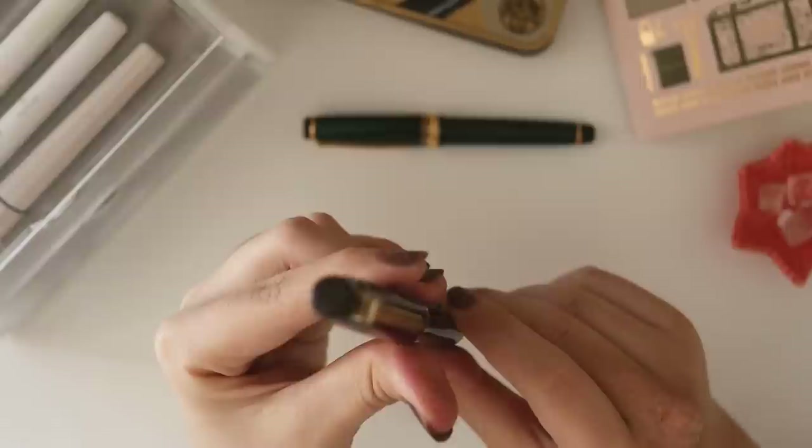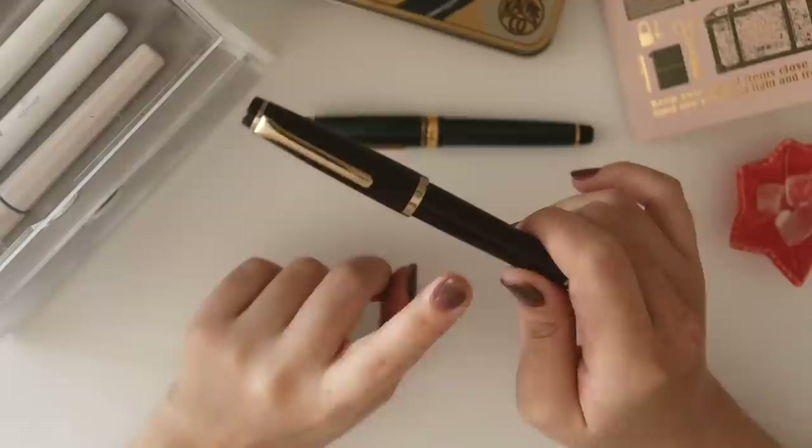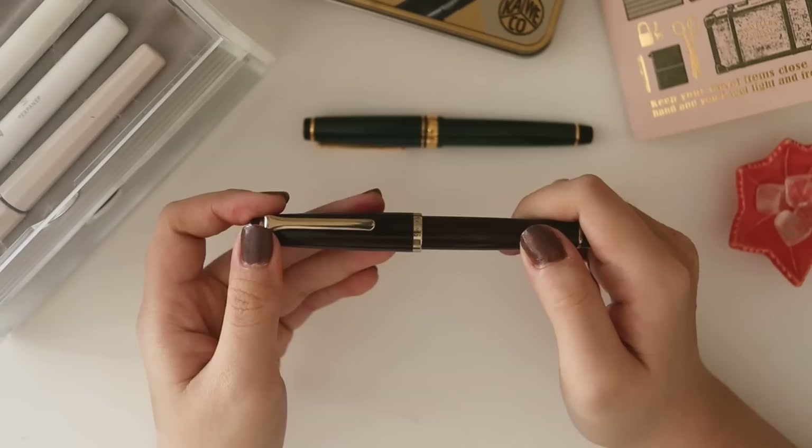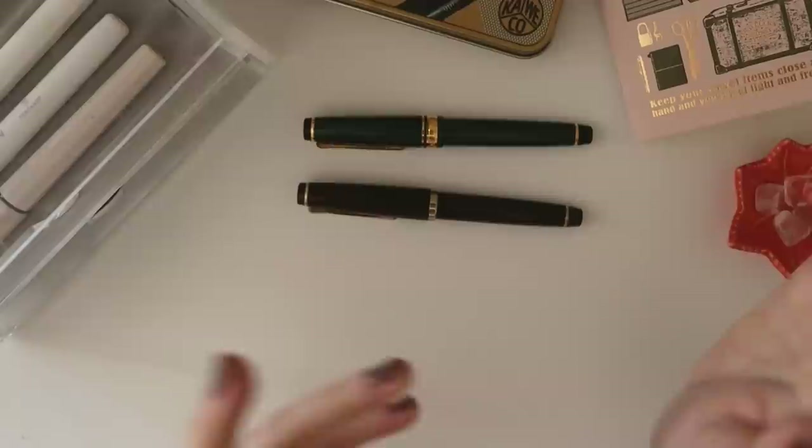The L'Equil retails for around 2,000 pesos. I don't really want to recommend it for beginners, but it's worth a try if you're a Sailor loyalist. For beginners I'd still tell you to get a Platinum or a Lamy, but if you want a first Sailor pen, this is one of my suggestions. It also comes in other pretty colors like rose quartz and a pearly white, so if you're looking for pastels, this is one of the pens Sailor has on the pastel side that isn't as expensive as their other pens.